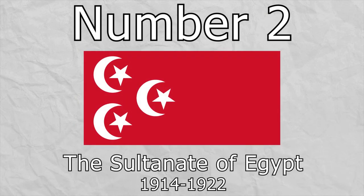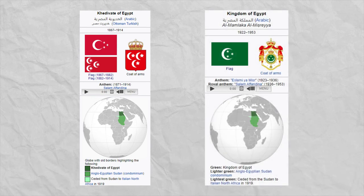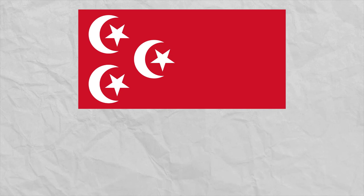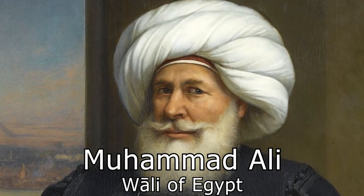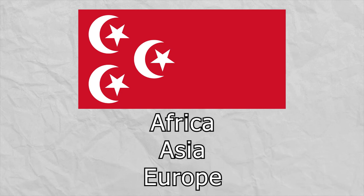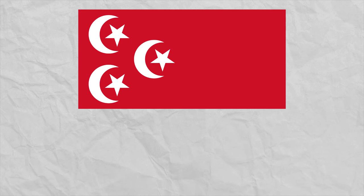Number 2, the Sultanate of Egypt. Formed as a protectorate of the United Kingdom, the Sultanate of Egypt lasted only 8 years, from the end of Ottoman control during World War I in 1914 until its transition into an independent state in 1922 following Britain's declaration of Egyptian independence. Even though Egypt was declared independent, Britain retained control over military and foreign affairs, particularly the Suez Canal. The flag featured a red background, like the red flag brought by Muhammad Ali, the de facto ruler of Egypt, with three stars and crescents representing Ali's victories across the three continents of Africa, Asia, and Europe. I find it really nice with its overloaded design on the left side and comparative bareness on the right side.